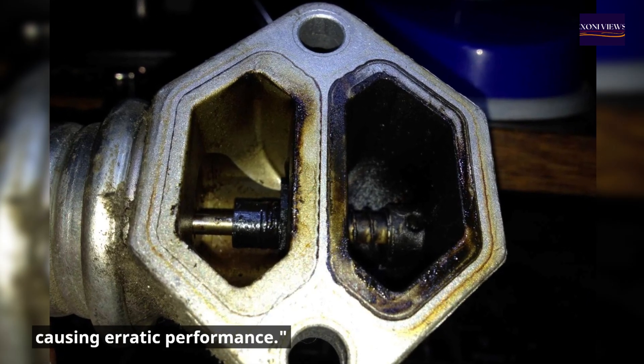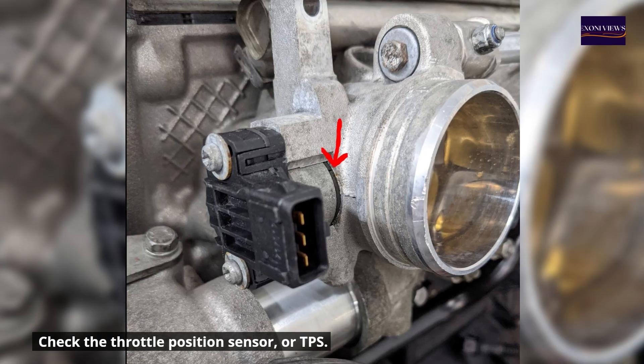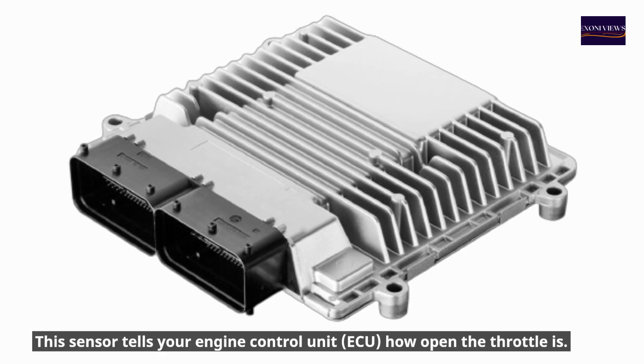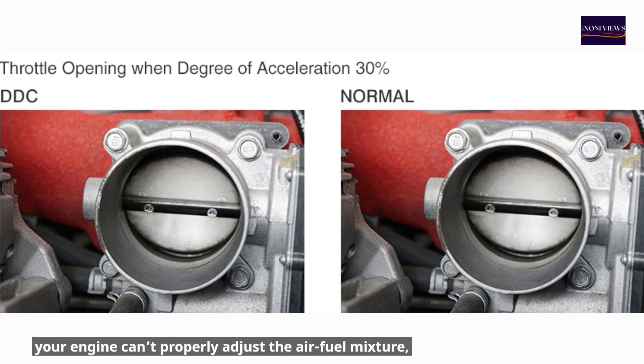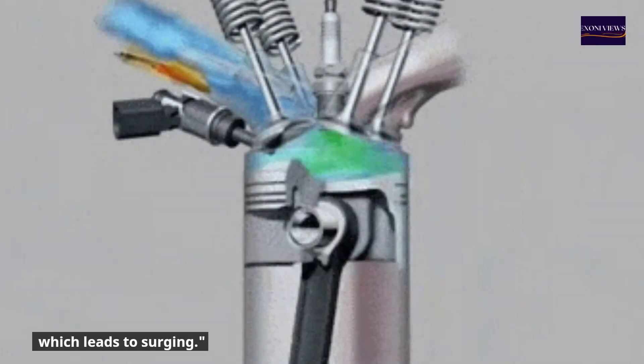Number four: throttle position sensor (TPS) issues. The TPS tells your engine control unit how open the throttle is. If it sends incorrect signals, your engine can't properly adjust the air-fuel mixture, which leads to surging.